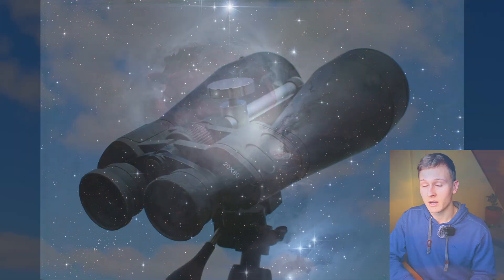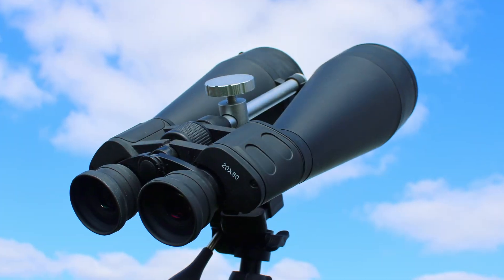Hello and welcome back to a new video on my channel. In this video I would like to introduce four objects to you that you can easily observe with your binoculars in the night sky. I would like to show you four objects that are very easy to find and bright enough to be visible through binoculars.